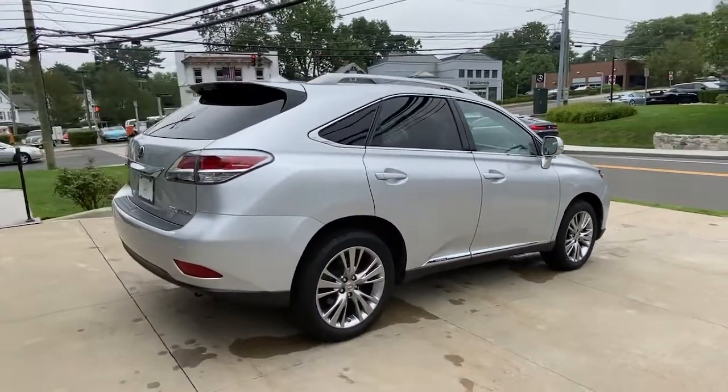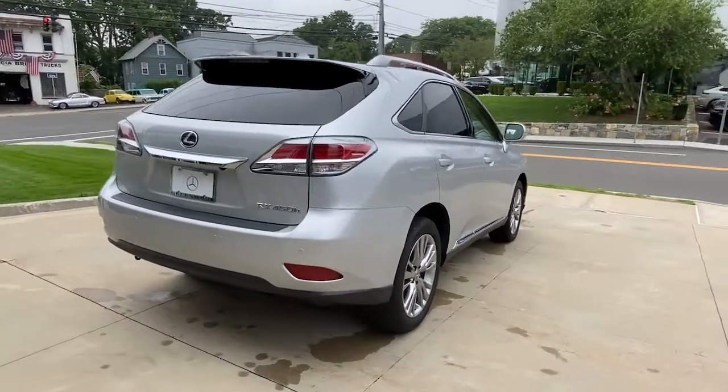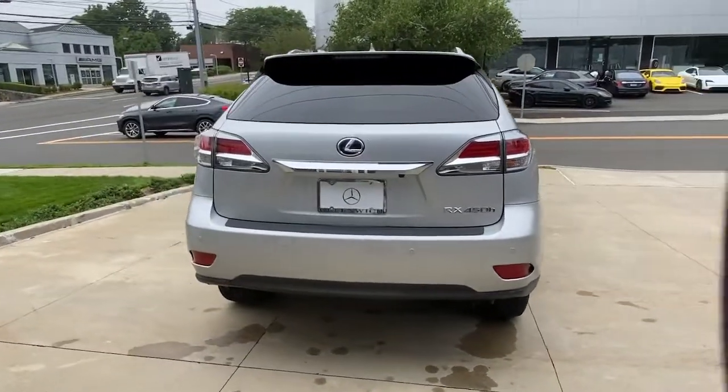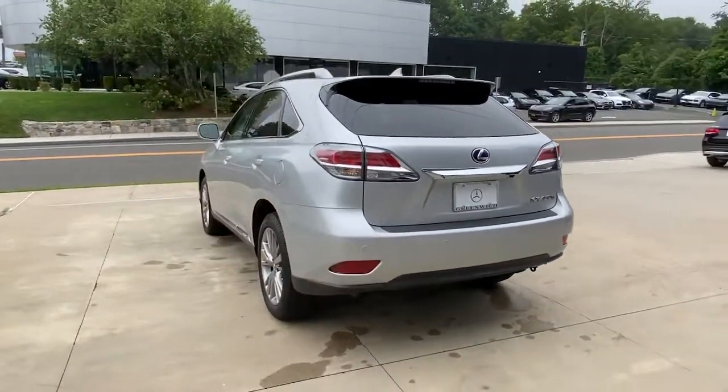Take a closer look at this captivating RX. From its calming, high-end cabin, to its creamy, smooth ride, to its suite of safety and infotainment tech, this refined SUV lets you cruise in comfort, confidence and style.